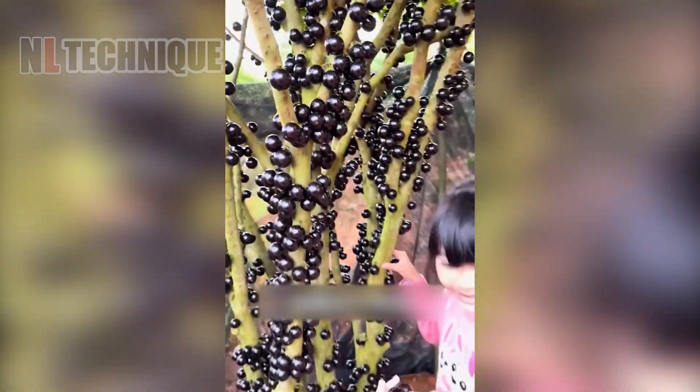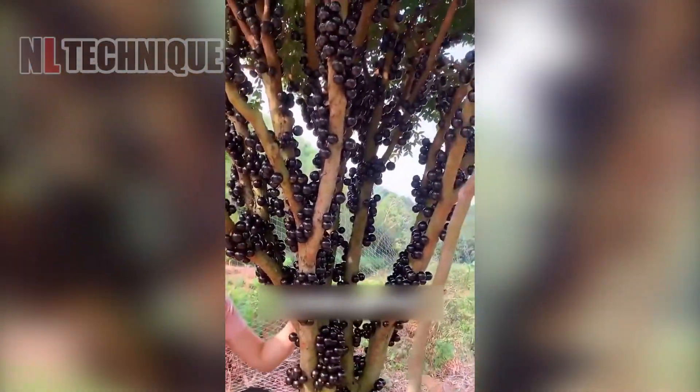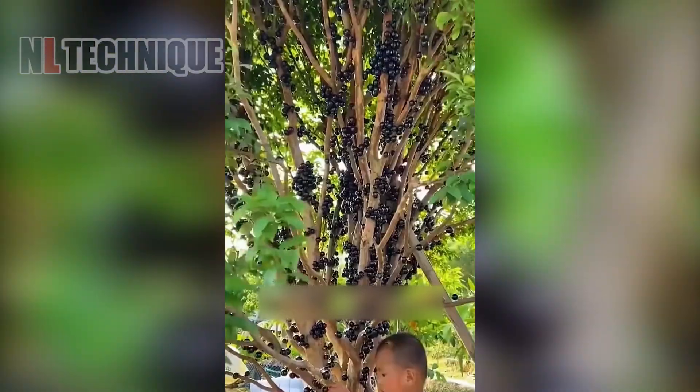This fruit may resemble grapes, but it's something else. Any guesses? And who's curious about the taste?